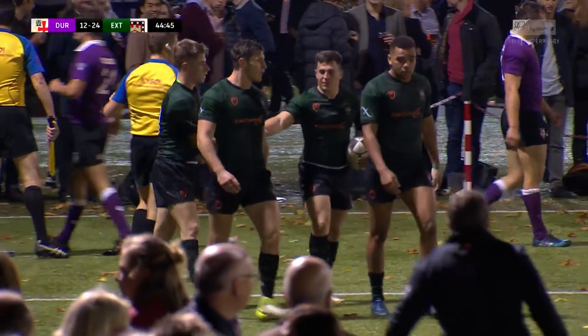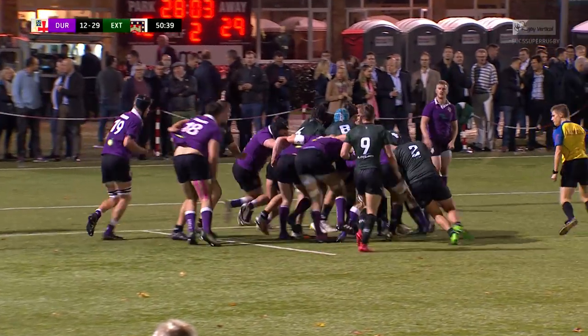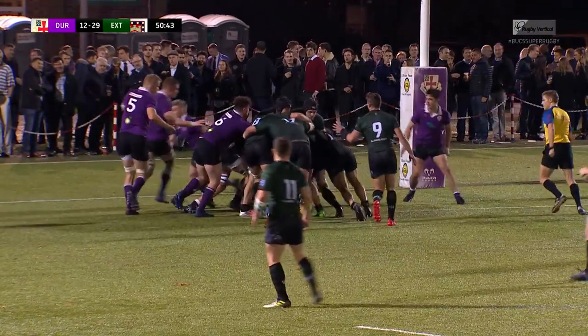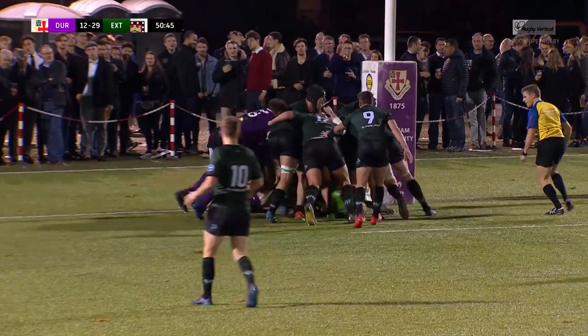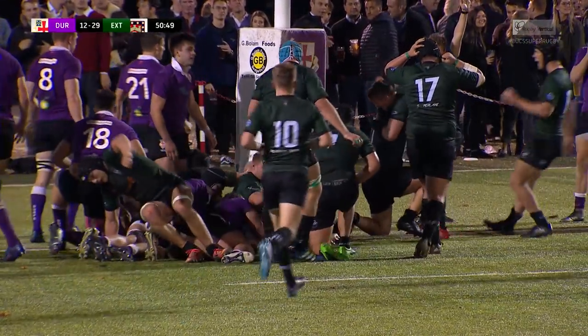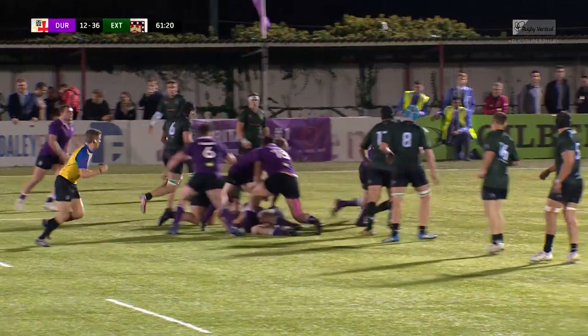Exeter start the second half and they mean business. I feel that something's got to give soon for this Exeter driving line-out. Exeter come in-field this time, crabbing towards the post. Forward they go as well, and the referee does see the ball on the line — Josh Peters, there he is, England under-20s man.